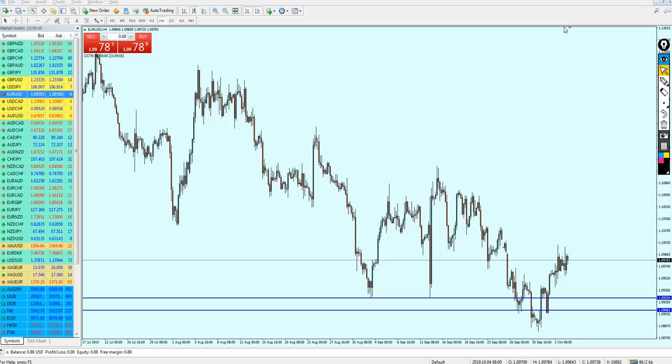Good evening everyone, hope you are doing very well. Welcome to this new weekly market analysis video from XtremeTrader. This is Sala speaking. As usual, we have to start with the EURUSD.